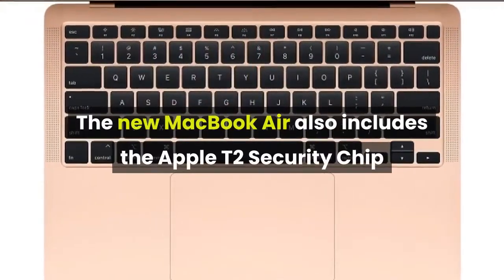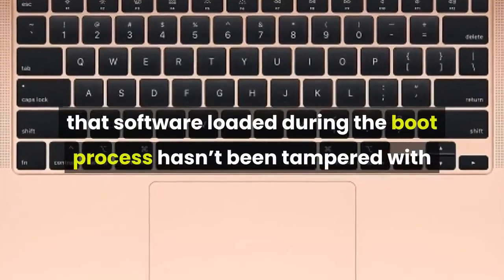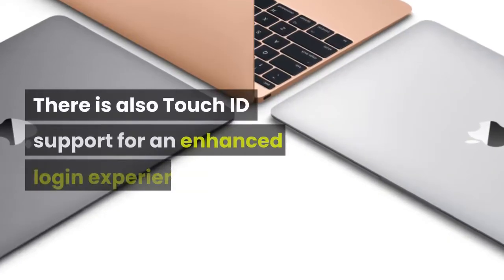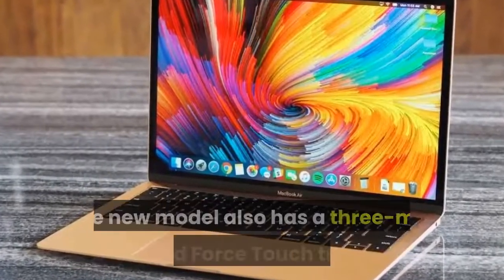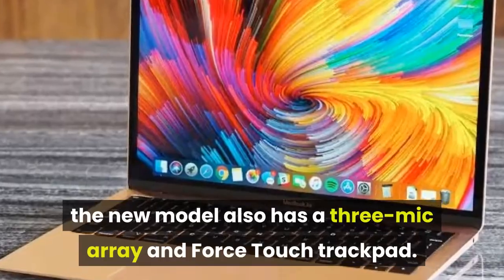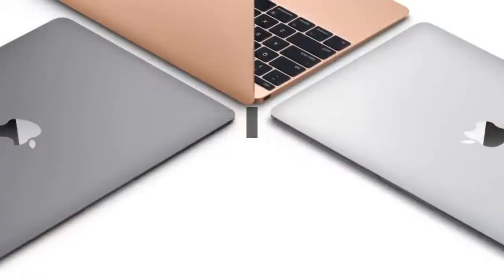There is also 8 gigabytes of LPDDR4X RAM clocked at 3733 MHz. The new MacBook Air includes the Apple T2 security chip, which checks that software loaded during the boot process hasn't been tampered with and offers data encryption. There is also Touch ID support for an enhanced login experience. Similar to the previous MacBook Air, the new model also has a three-mic array and a Force Touch trackpad.